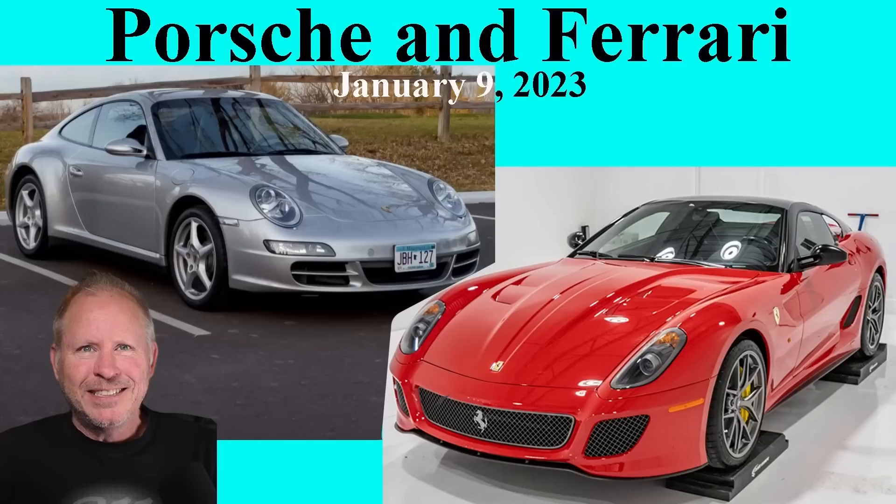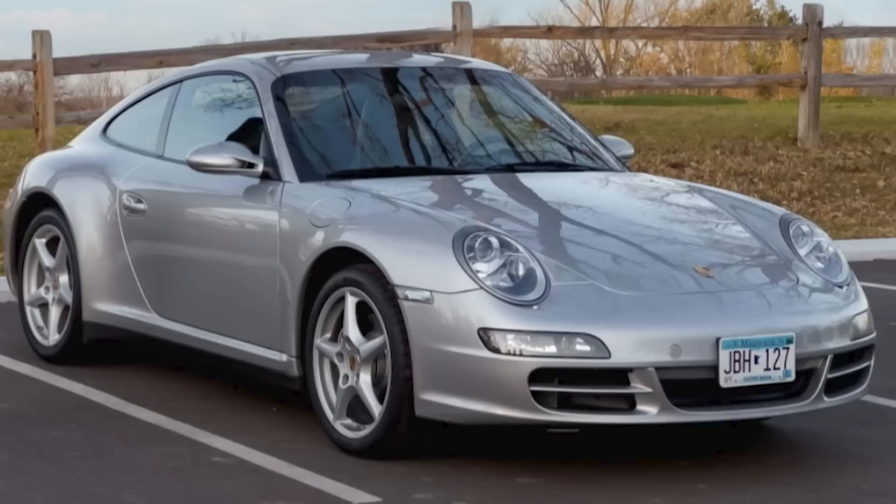Today, a Porsche that sold, one that didn't, and a rare Ferrari. Hi there. On PCAR Market, an Arctic Silver 2006 Porsche 911 C4 with 60,000 miles sold for $32,000.